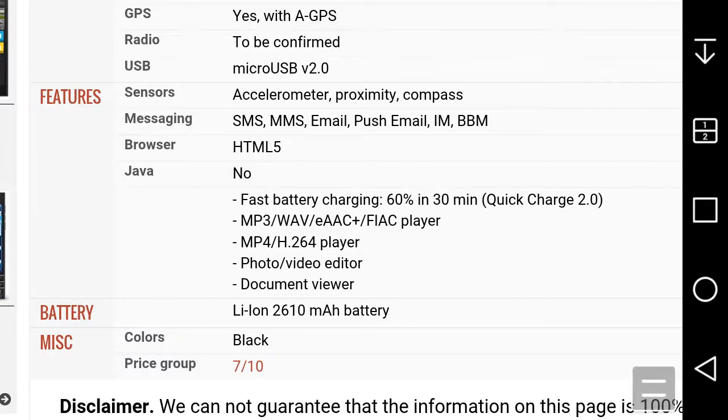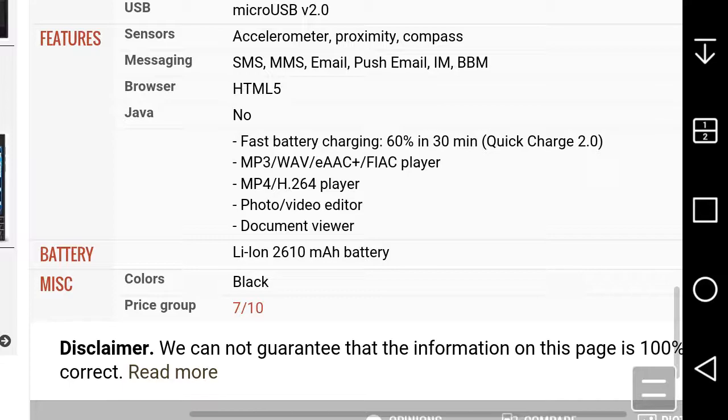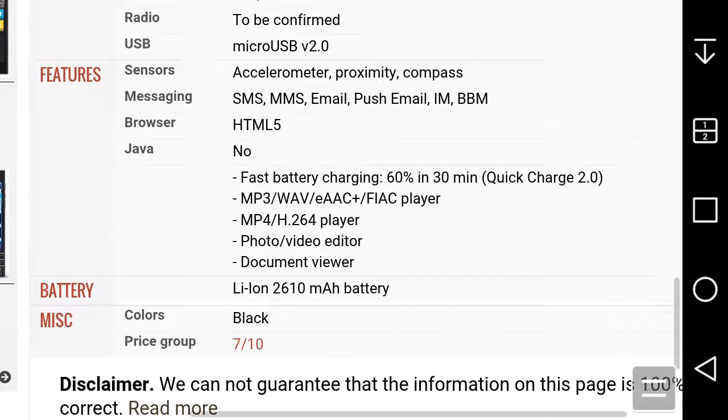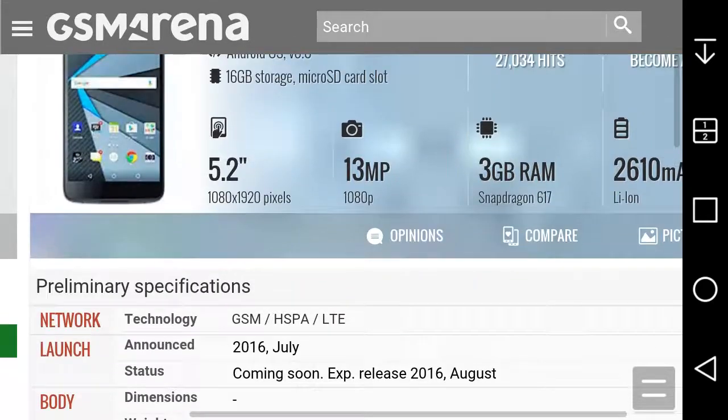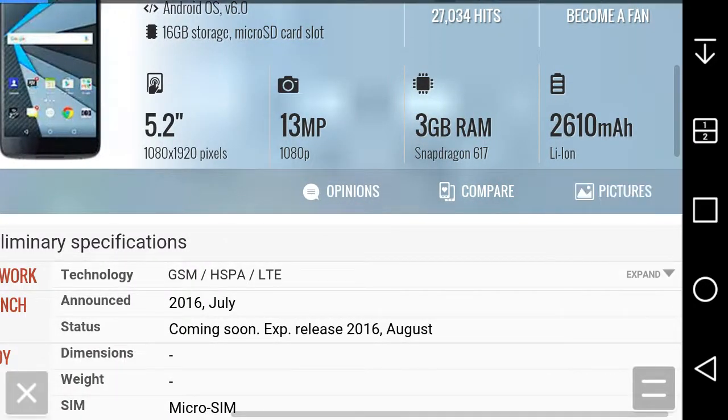You get MP3, MP4, photo, video, and document viewer support. The battery is 2610mAh. I don't know if it's removable or not, and it's available in black.